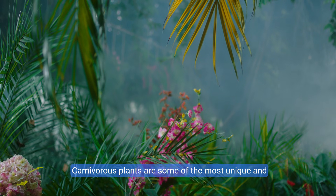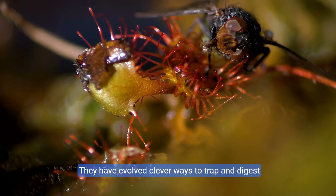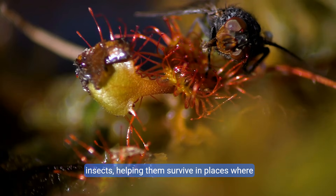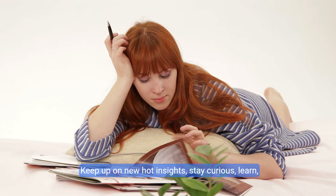Carnivorous plants are some of the most unique and interesting plants in the world. They have evolved clever ways to trap and digest insects, helping them survive in places where other plants might struggle.